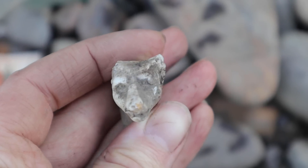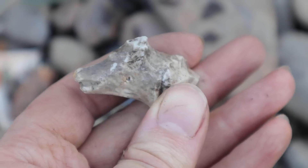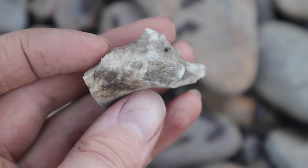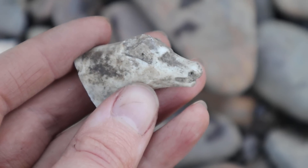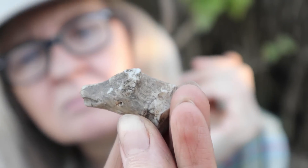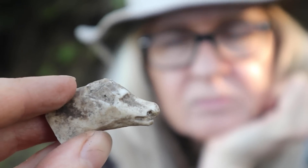I think this old guy is gonna be the last find of the day. I think it's a cow. It looks like a lion from the front - it's weird looking. Is it a dog? Maybe it's a dog. Might be a dog, might not be a cow - I thought it was a cow.